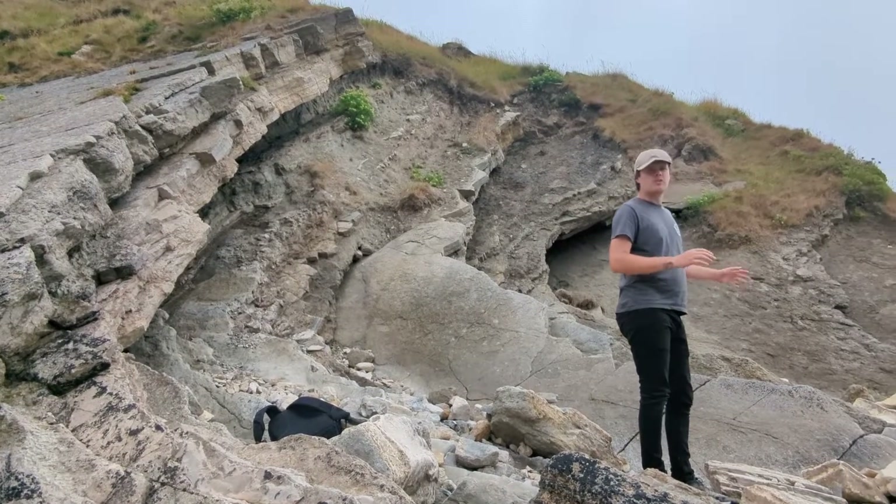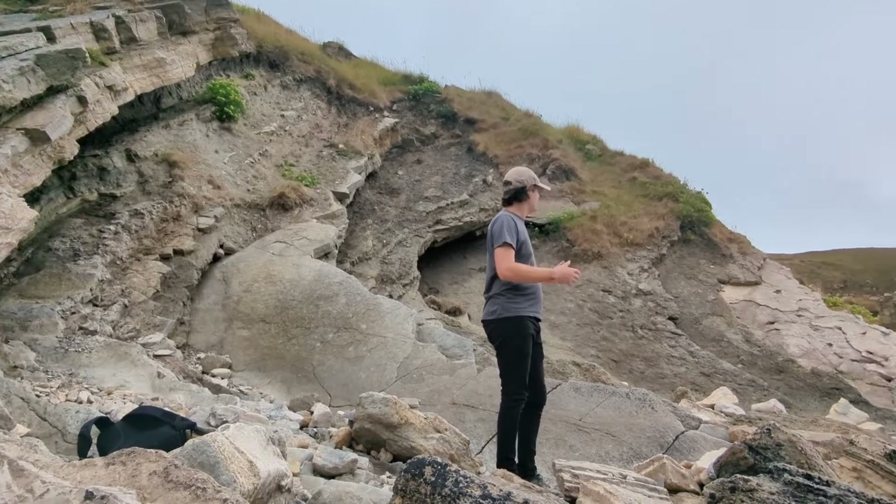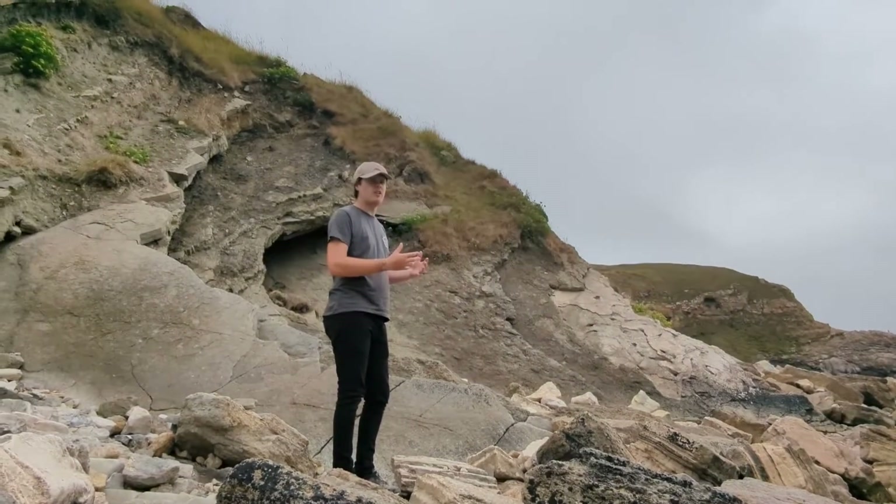The layers of rock that we're stood on here are almost vertical. They're steeply tilted and that's a result of tectonic pressures.